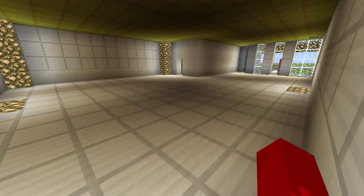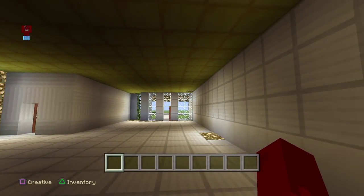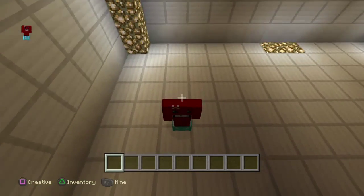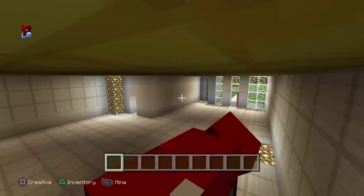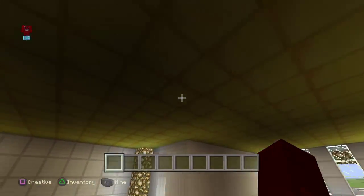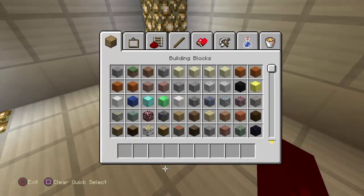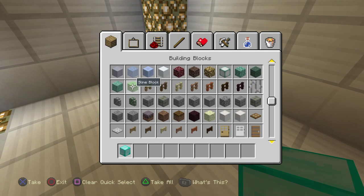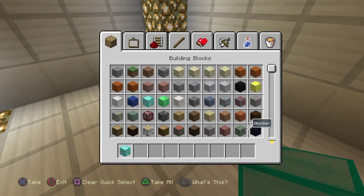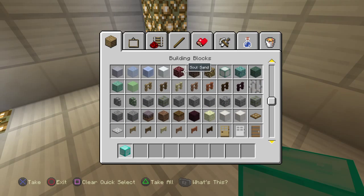By the way, this is probably going to be a really expensive house if you build like me, because the whole second floor roof is gold, and the floor and walls are iron. You'll also need some diamond blocks because we're going to be building something cool.